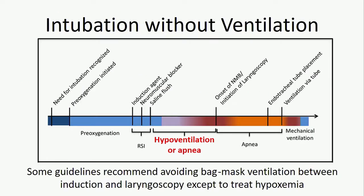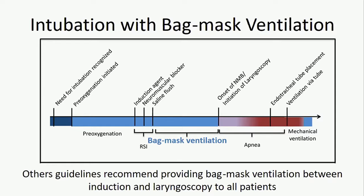There are two dominant approaches to bag mask ventilation. The first recommends avoiding bag mask ventilation except as treatment for hypoxemia — this is recommended by many guidelines, particularly in the emergency medicine literature. The converse approach provides all patients with bag mask ventilation starting at induction, and is recommended by many other guidelines, particularly in the anesthesia literature.